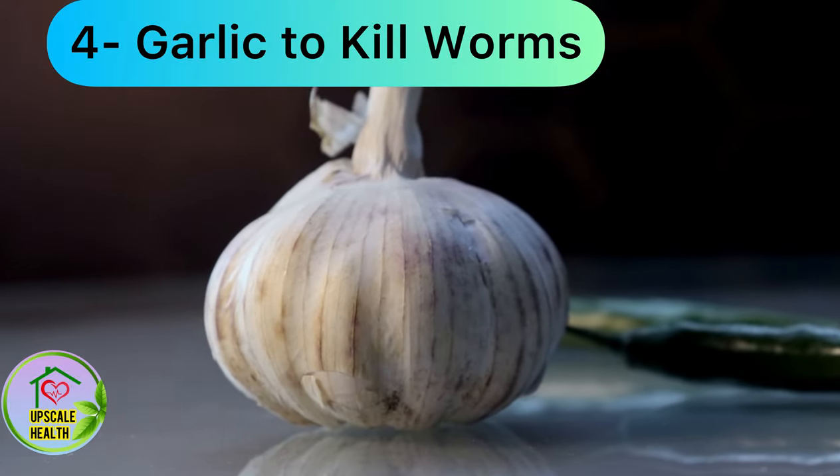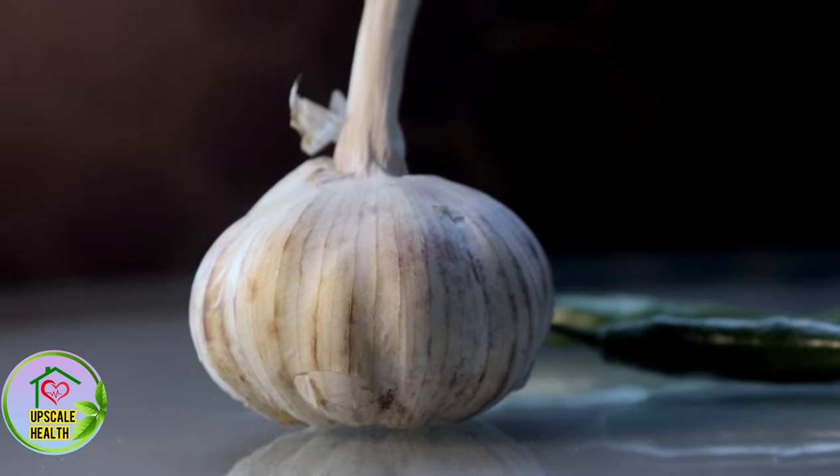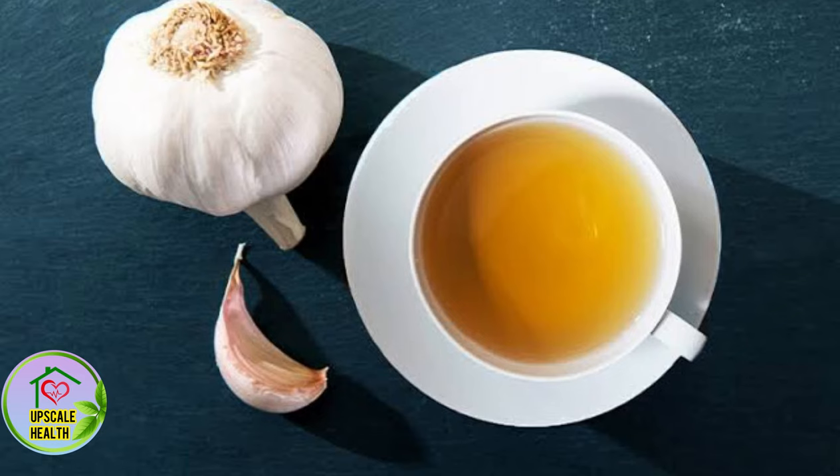Garlic can also be used to kill the worms. Garlic's antibacterial and anti-inflammatory qualities aid in the elimination of stomach worms. For roughly a week, chew raw garlic or drink garlic tea on an empty stomach and you will see a noticeable result.